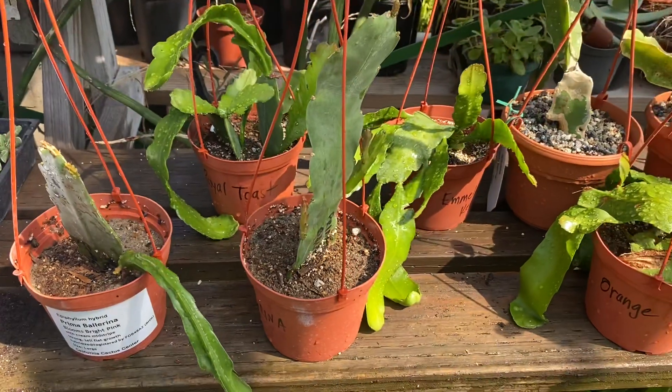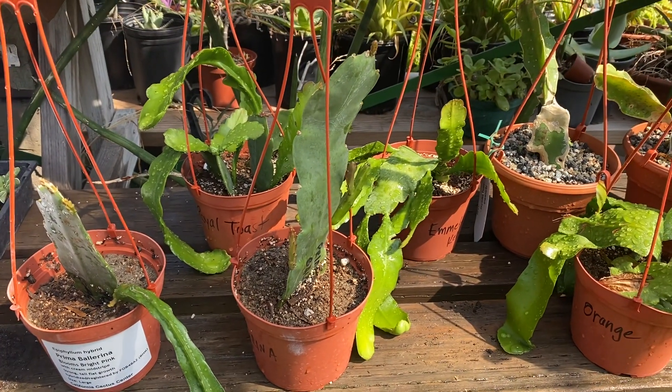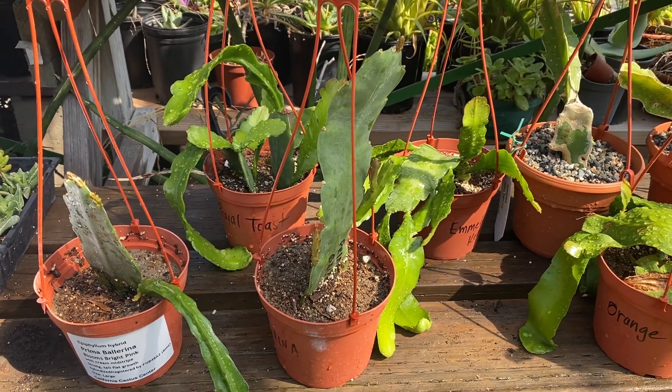Epiphyllums thrive best in shade or filtered sunlight. Water once a week, and they're not frost hardy.